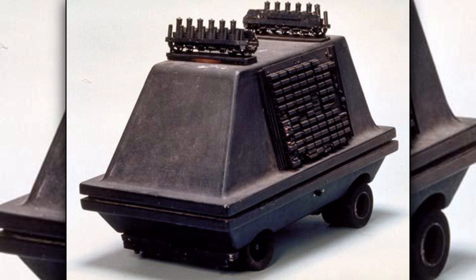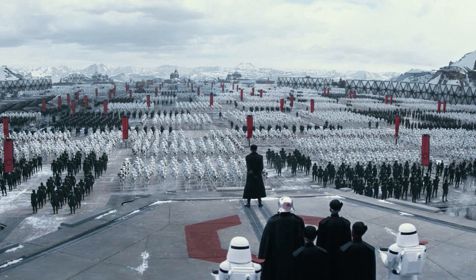After the fall of the Galactic Empire, mouse droids were still used by major governments in the galaxy, like the First Order.